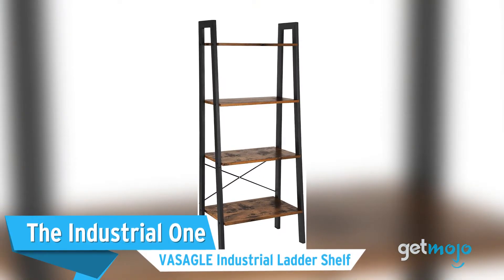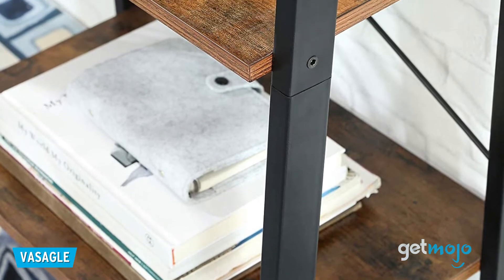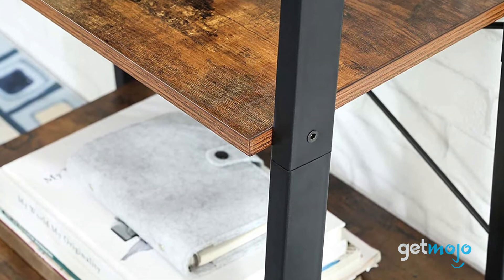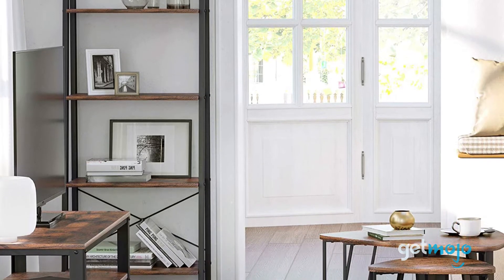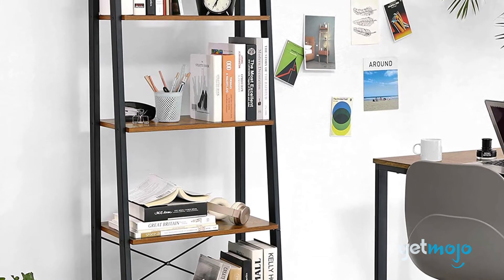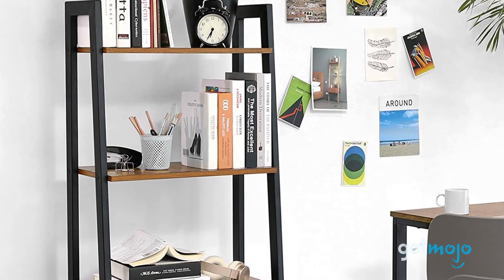The Industrial One: the VASAGLE Industrial Ladder Shelf. If you want to give your living room, dining room, or office a stylish edge, then this ladder shelf from VASAGLE is a great choice, offering a distinctly rustic feel. With its dark wooden shelves and metal frame, this bookshelf is sure to turn heads. And it makes whatever is mounted on it pop too, thanks to its backless design. Surprisingly, this stylish choice is very affordable too, at around $70.